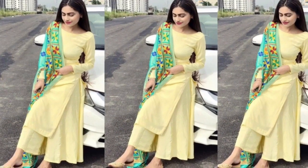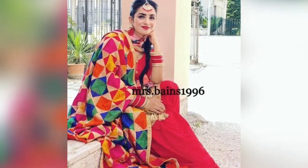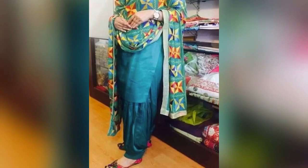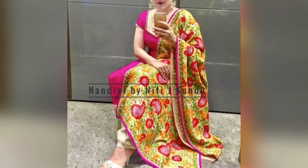Hello everyone, welcome back to my channel Shana video coach. Today I have brought you beautiful designs of Phulkari suits. I hope you all enjoy this video and can take color combination ideas from it, because this video will show you different color combinations — Phulkari features the color combination of all colors.